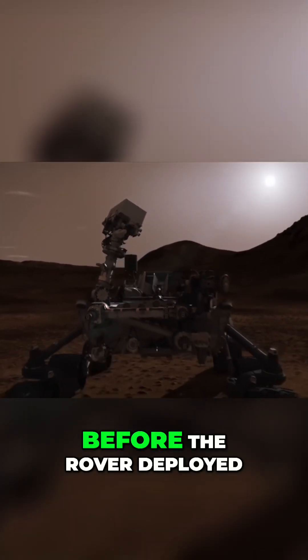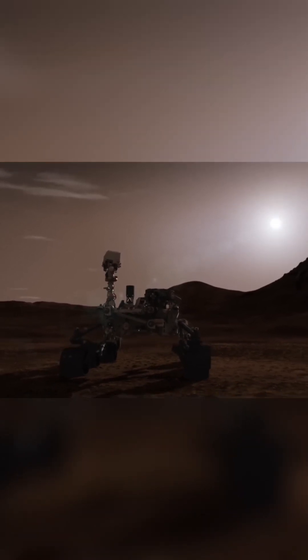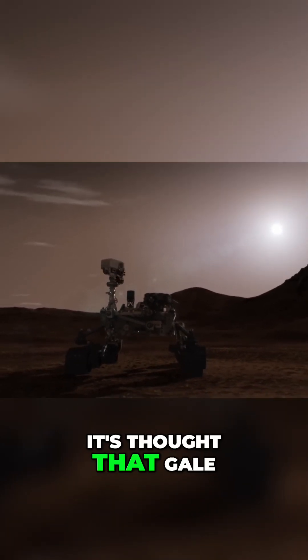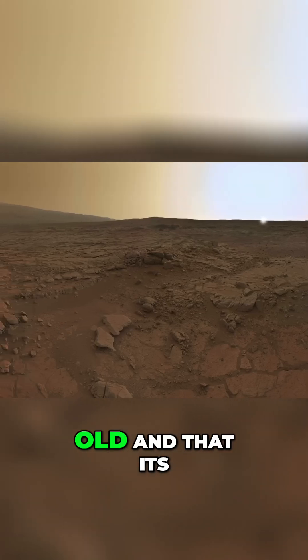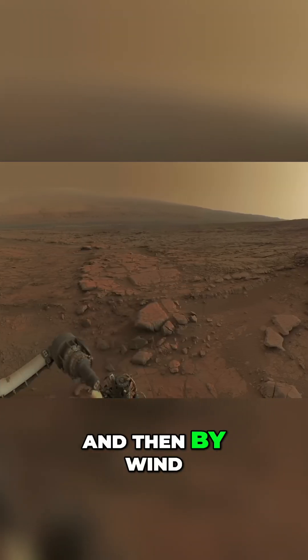It was a day before the rover deployed its camera mast and communications antennas. It's thought that Gale Crater is three and a half billion years old and that its sediments have been laid down first by water and then by wind.